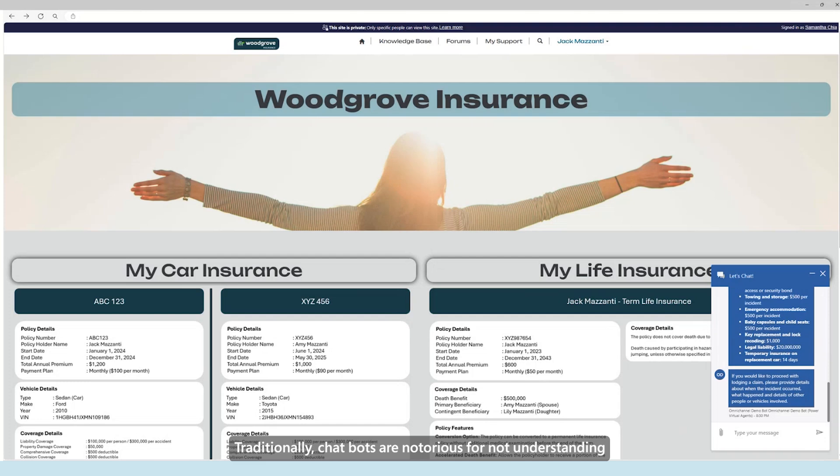Traditionally, chatbots are notorious for not understanding a customer's message or their intent. We are now seeing a paradigm shift with generative AI, where customers like Jack are able to interact with virtual agents using natural language. The model is able to make sense of what Jack is trying to say, so he no longer has to fill out forms that can only capture bits of information at a time.